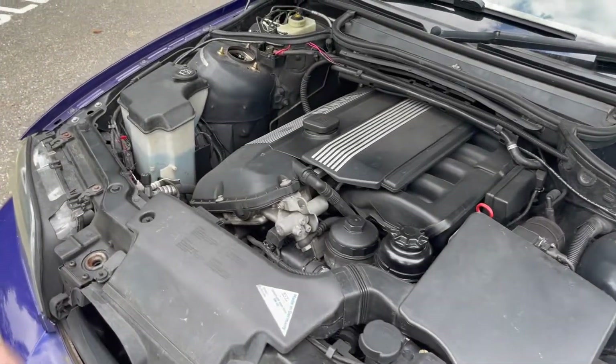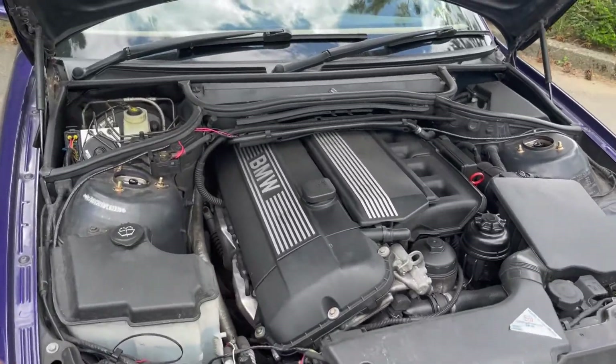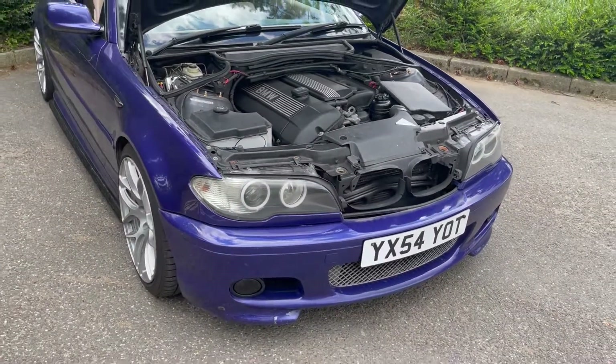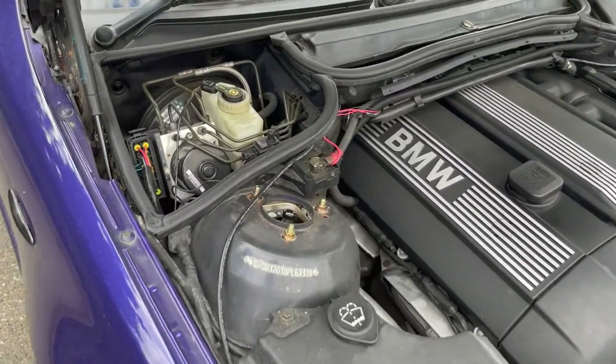But reliable. I changed the whole cooling system, all the coils, spark plugs, valve cover gasket — a lot of maintenance. As you know with BMW, the first thing you do when you buy one is spend all the money you had for mods on maintenance.